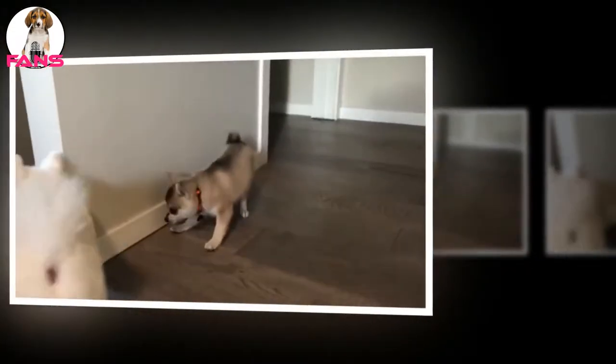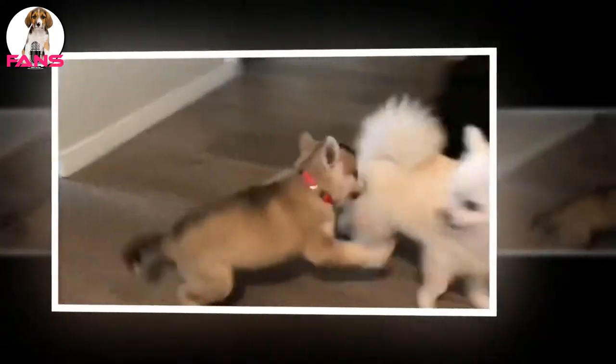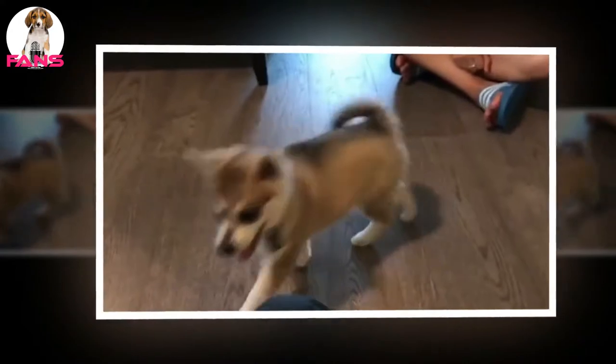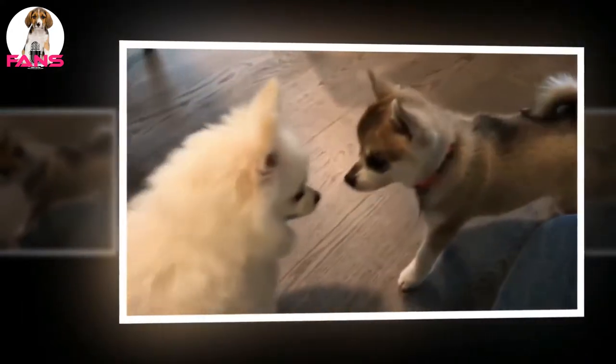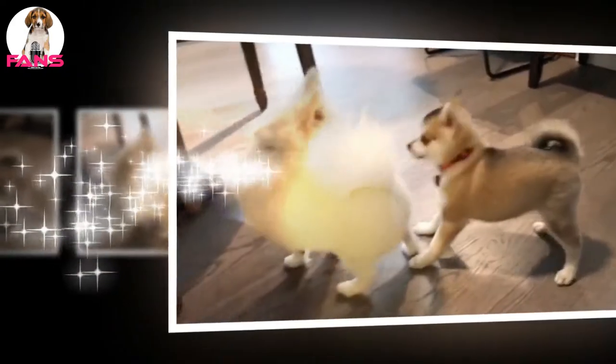Klee Kai make excellent watchdogs, but their size precludes them from being guard dogs. They accept family members and strangers if introduced by the owner. They are hardy dogs with winter coats but should not be left outdoors. They need minimal brushing and combing once a week.